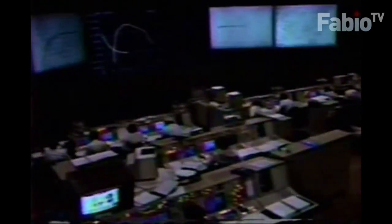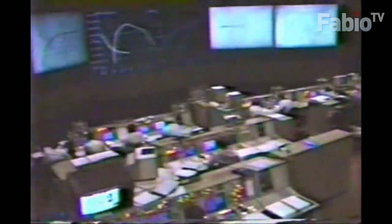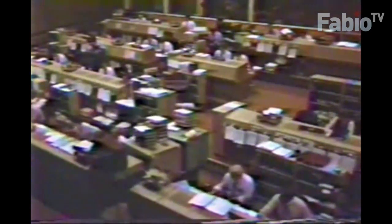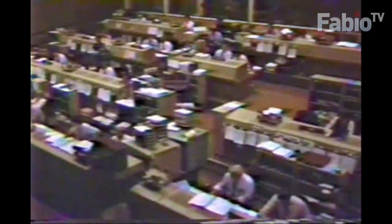We're now at 6 minutes 27 seconds mission elapsed time. Altitude 58 nautical miles, distance downrange 375 nautical miles, velocity 13,000 feet per second. Again, we're in an abort-to-orbit case — we have two engines up and running, one engine down. Three APUs good, fuel cells also look good.